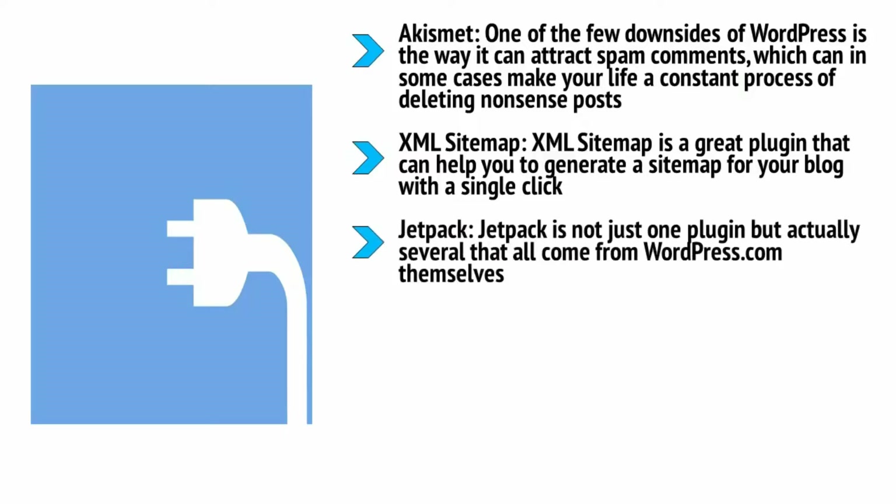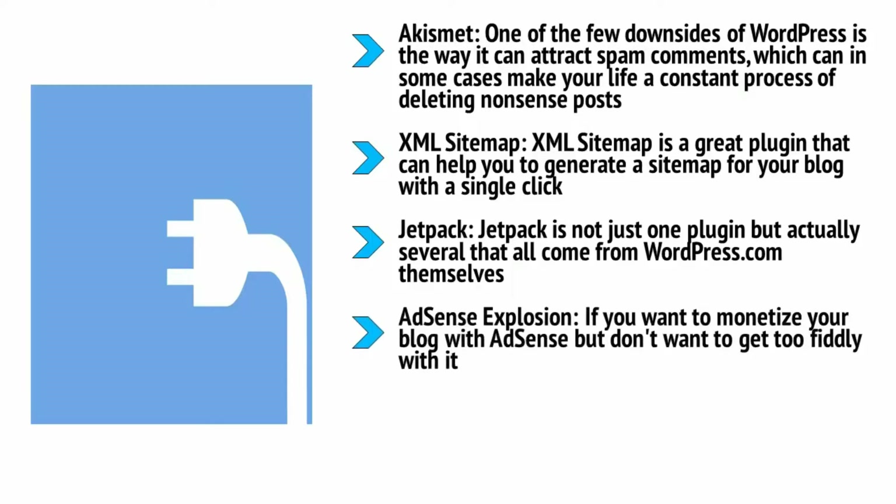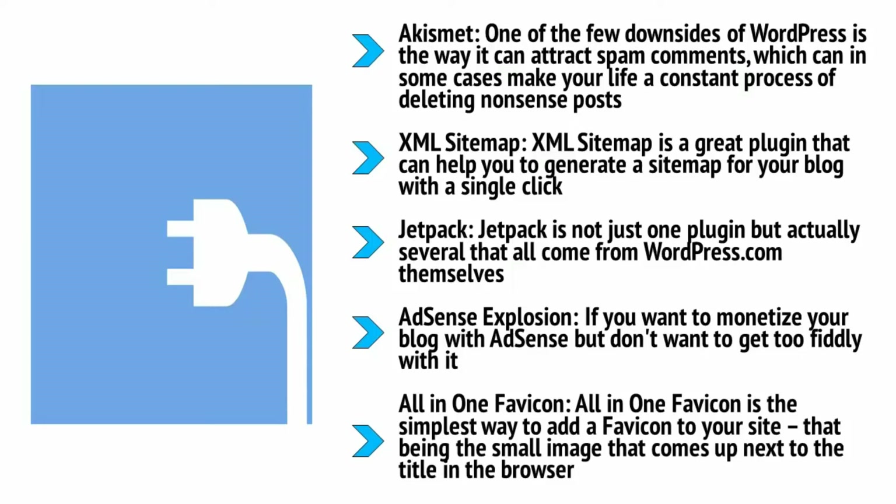Jetpack is not just one plugin but actually several that all come from WordPress.com themselves. This includes site stats, email subscriptions, social networking tools, and more. It comes pre-installed and is more than worth a couple of seconds of setup. Adsense Explosion: if you want to monetize your blog with AdSense but don't want to get too fiddly with it, Adsense Explosion is an ideal choice — giving you just enough control while keeping things simple. It has had a few problems but the support is good enough to make it the go-to AdSense plugin for many bloggers.